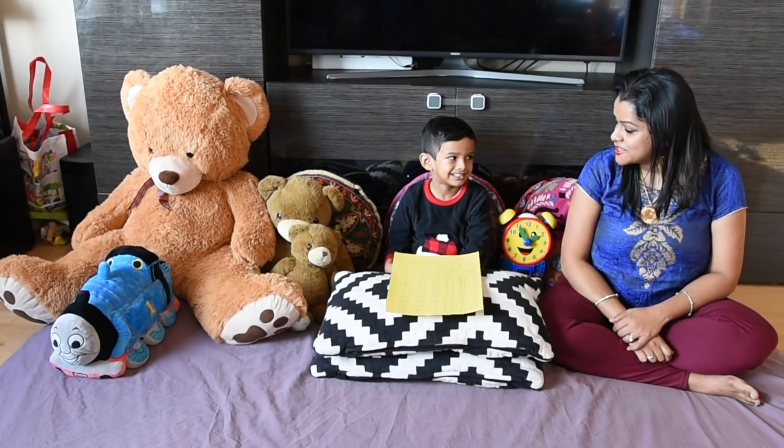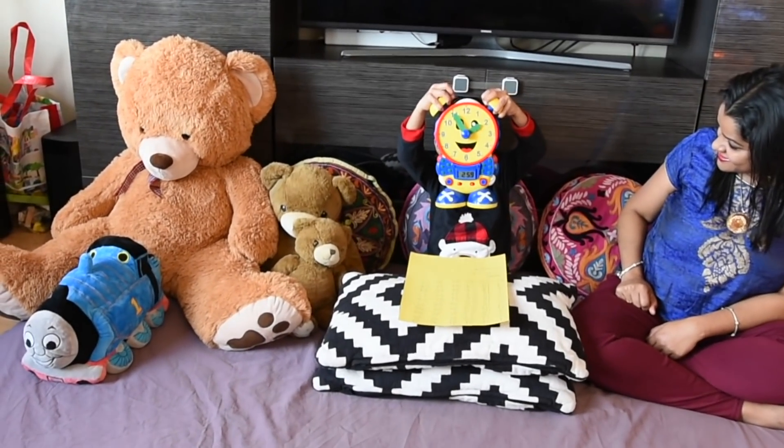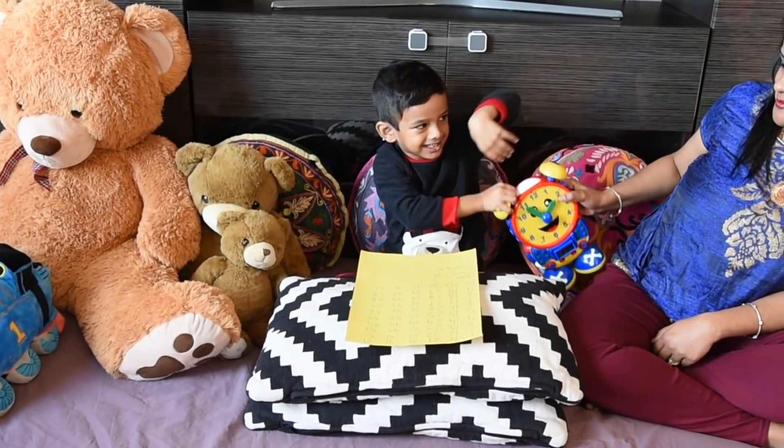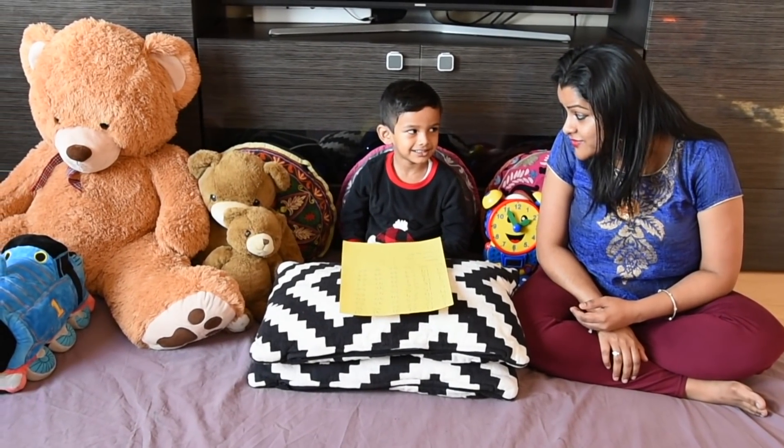Hi Ishaan. Hi. So what are we going to learn today? How to tell time on a clock. Yes. So before we start with the learning of clock, can we do the basics first?